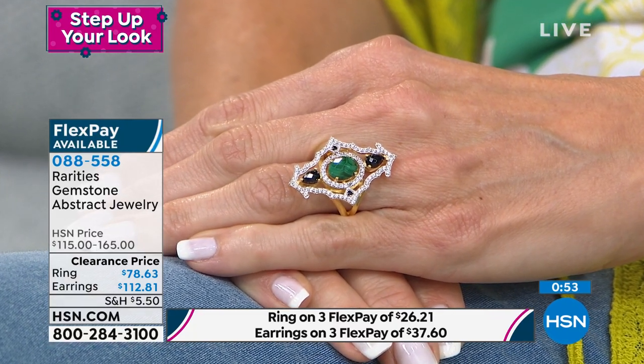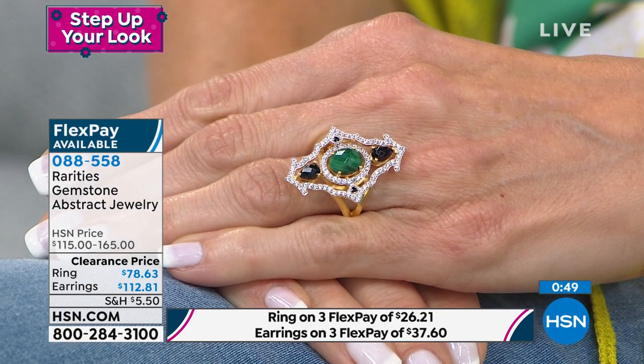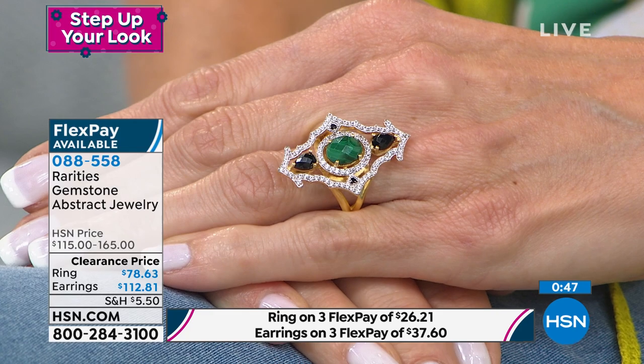That's a necklace at another fantastic opportunity buy that is going to complete this entire collection that looks so fantastic. Item 088-558 is the item number.